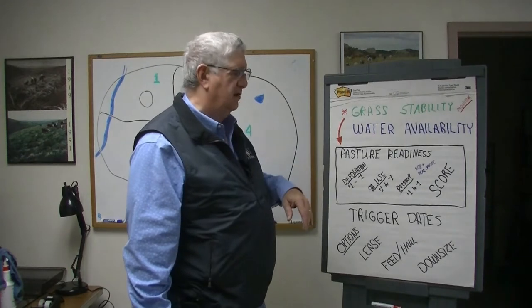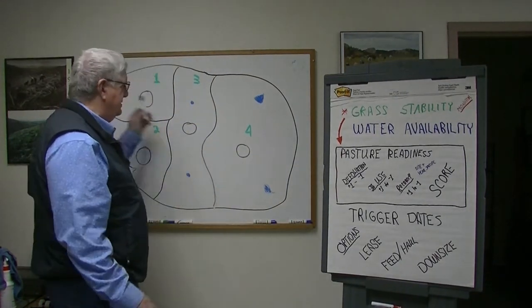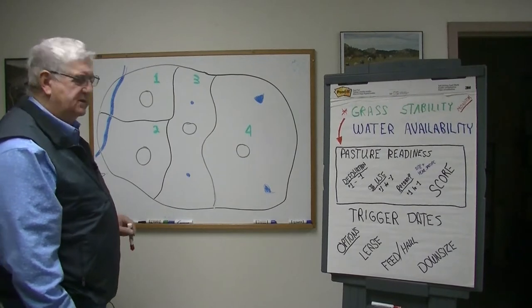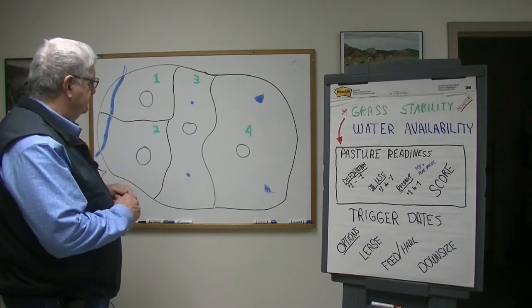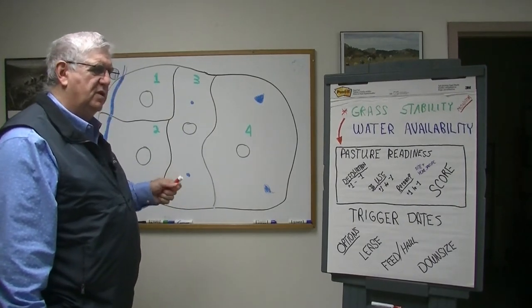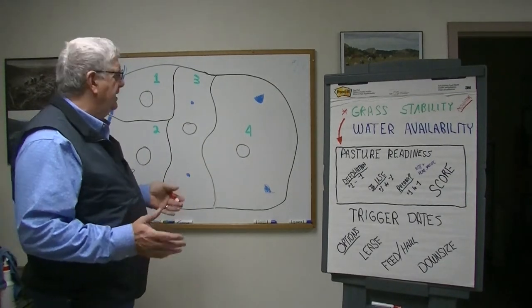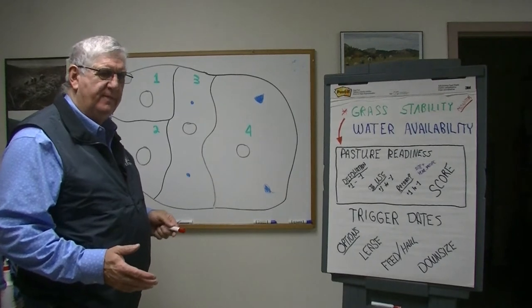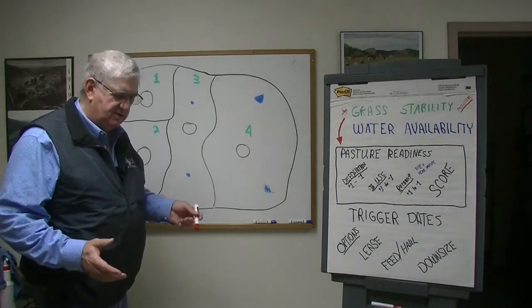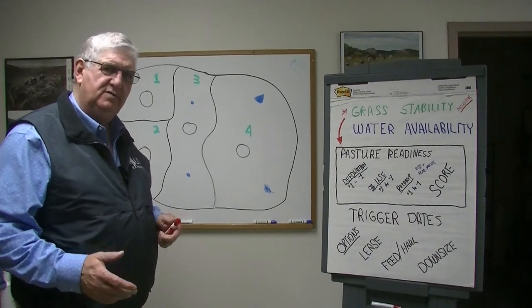Let's talk about water availability. Looking at this diagram — it's a sample of four or five pastures, and each blue dot or ribbon is an area where there's water. When we have snowfall or a water source, it's always important to have available water for livestock, and that's part of the drought too, not just water available for the grass. But in assessing that, it's all about pasture and pasture readiness.